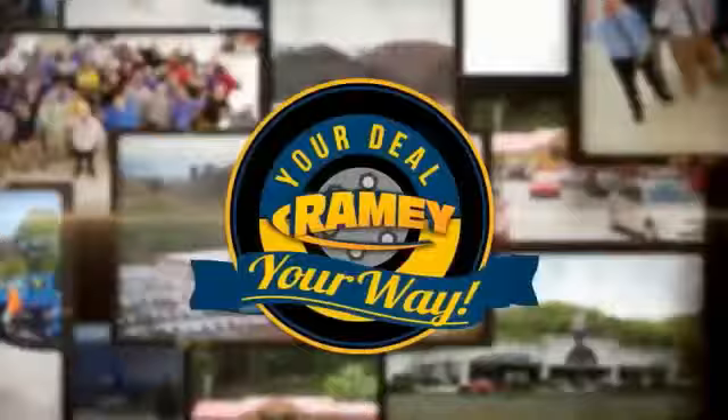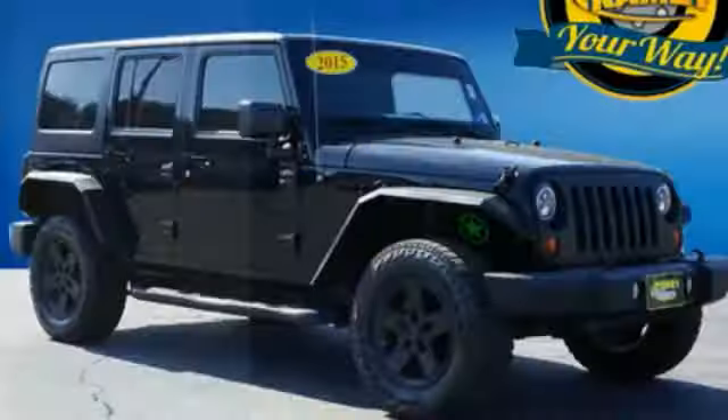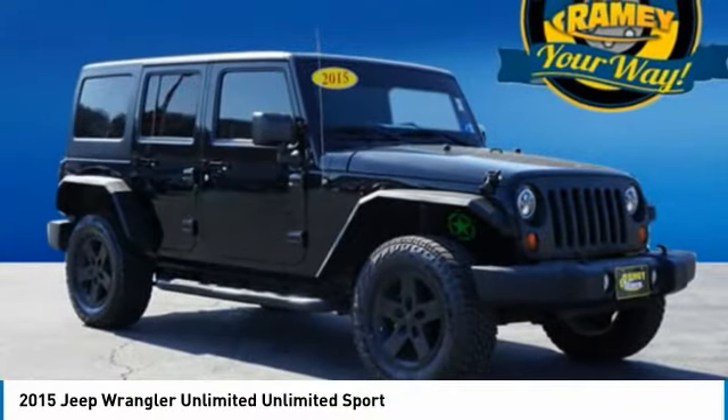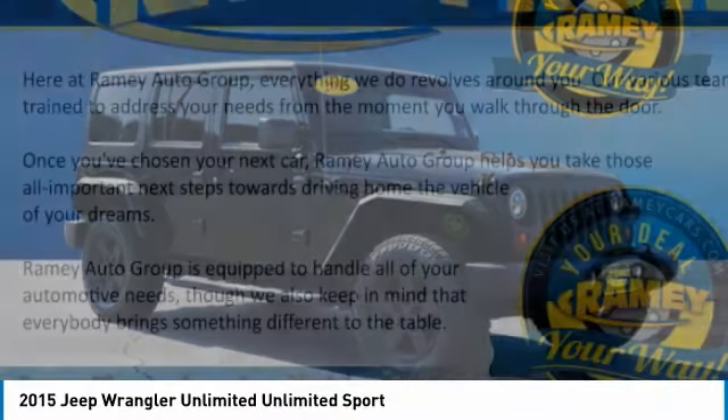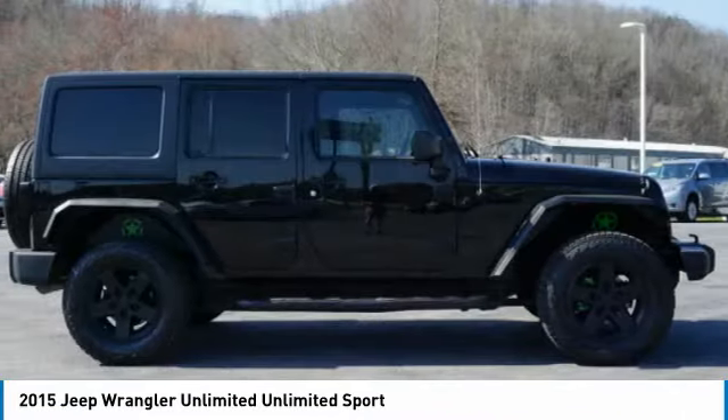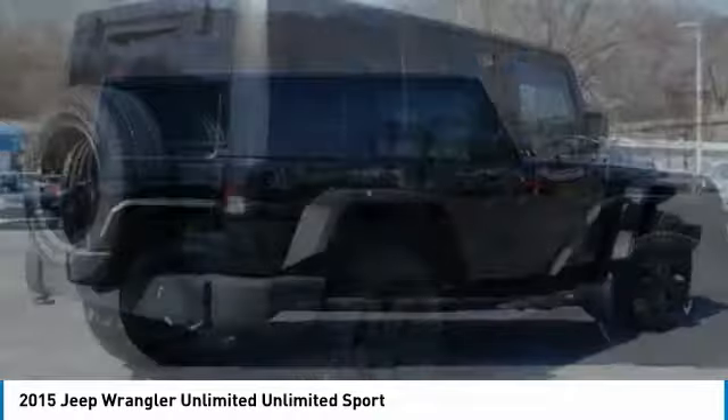When it's raining, it's your deal, your way. Looking for the right vehicle? Check out the 2015 Jeep Wrangler Unlimited. The Jeep Wrangler Unlimited is an on- and off-road capable vehicle that was made for you to enjoy.